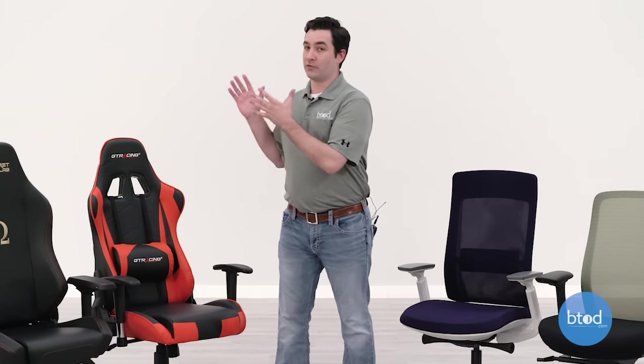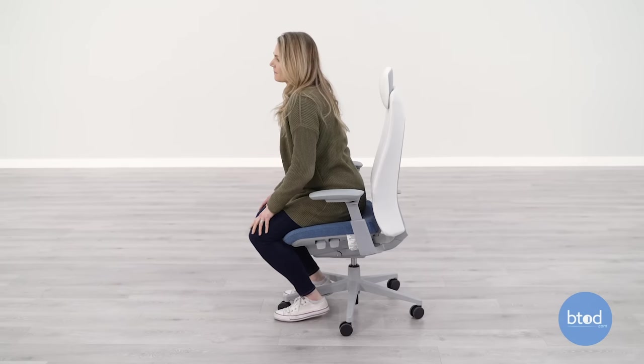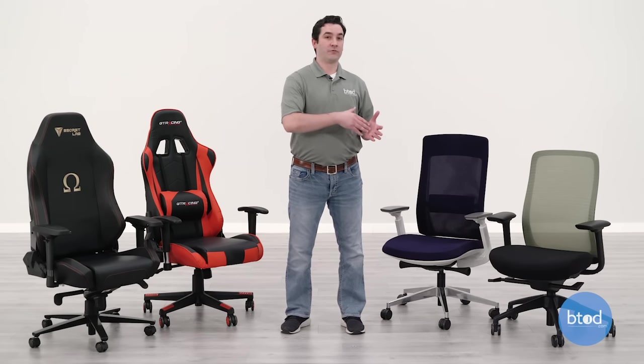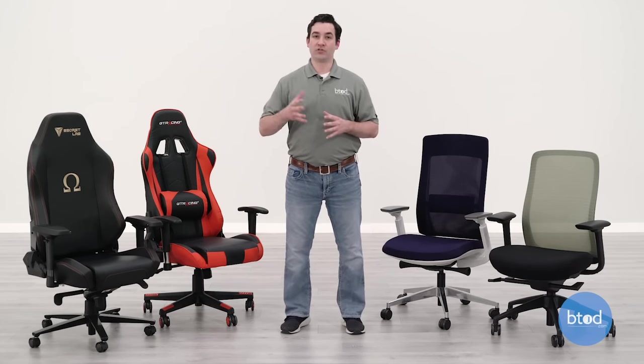A standard office chair also gives you functions you simply won't find on gaming chairs — things like forward seat tilt, sliding seat mechanisms, and independent backrest angle adjustment. These are all available on standard office chairs across every price range, and you're not going to find those types of things on most gaming chairs.